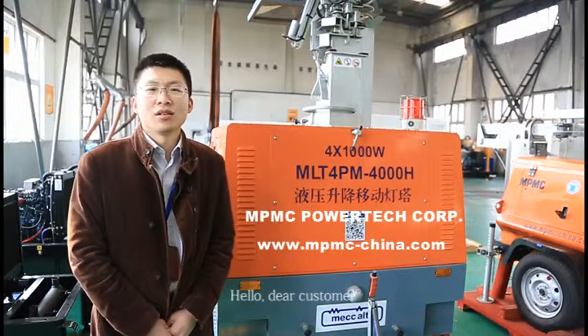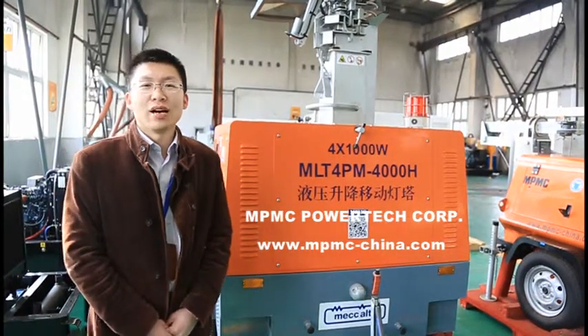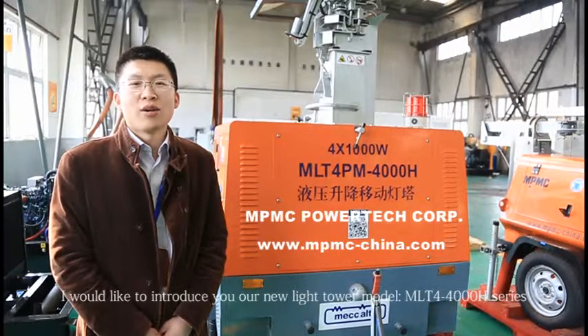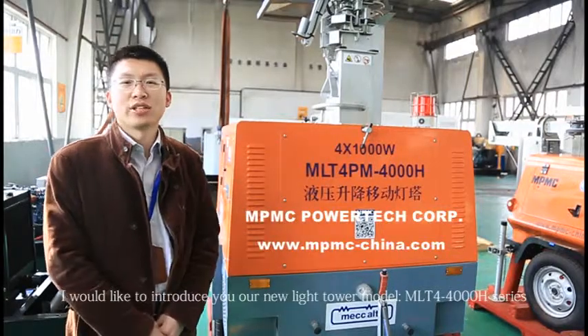Hello, dear customers. Welcome to our MPMC Powertech workshop. I would like to introduce you to our new light tower model, the MLT4 4000 series.